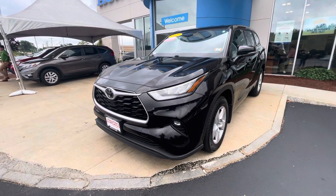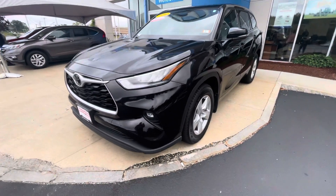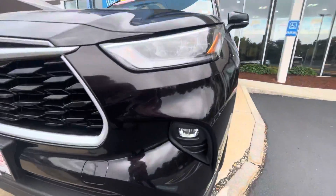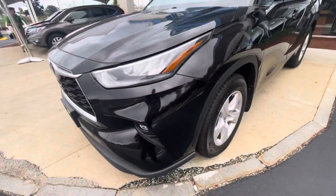Good afternoon, here we have this 2020 Toyota Highlander, this beautiful black color. This is a very nice third row vehicle. You got the fog lights down here, nice automatic headlights.